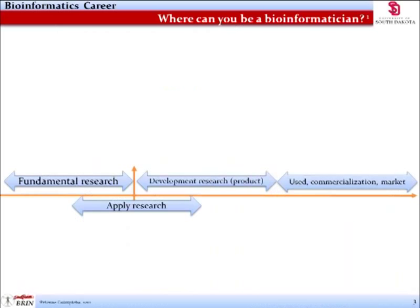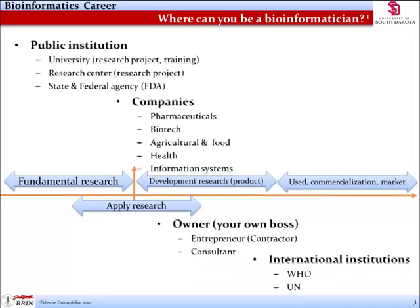Today there are countless employers looking for bioinformaticians. The arrows indicate categories of bioinformatics work. Notice that from left to right on the x-axis, the arrows show a gradient of initial discovery and research, to implementation, to sales and economic value. The bold lines include categories of the most familiar employers, and these employers also follow the arrow gradient.